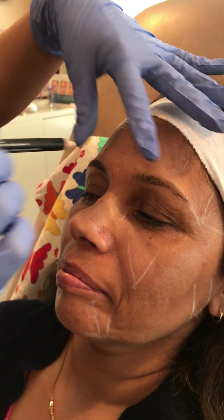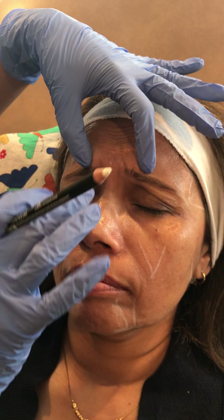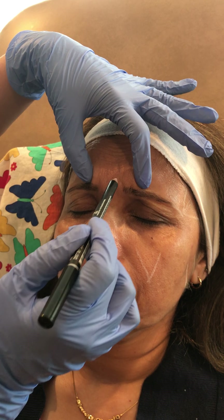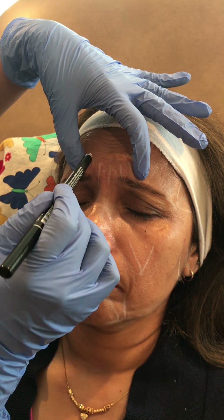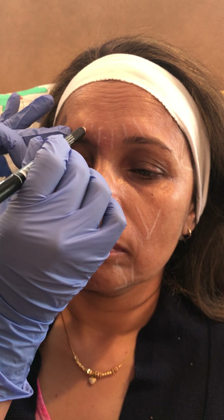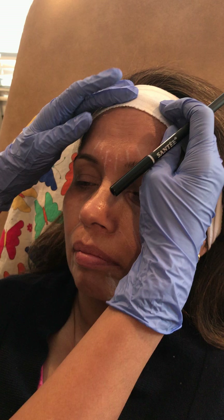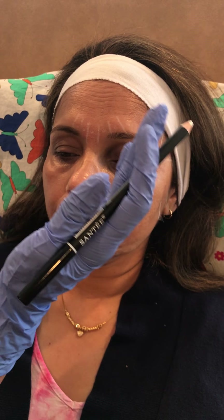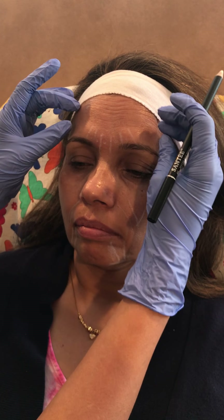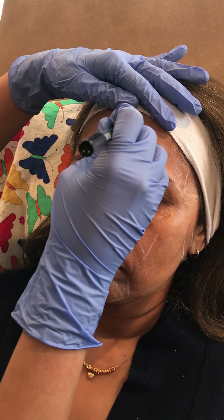Once we're done with all the filling, we'll be injecting the frown muscles — go ahead and frown. These are the procerus muscle right in the middle and then the corrugator muscles, medial and lateral. Relax your face. I will be injecting here, here, here, there, and there to relax the frown lines. For the forehead, I'll be very careful injecting neuromodulator because it can cause asymmetry of the eyebrows, so I'll just sprinkle very small amounts along here.